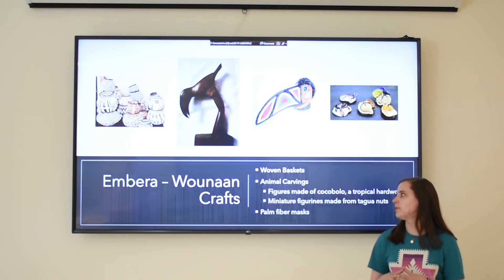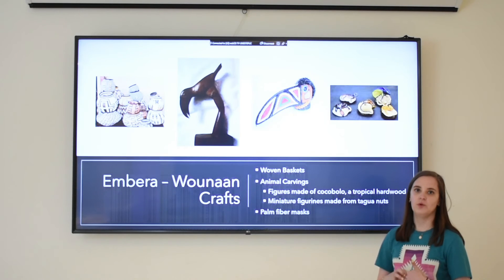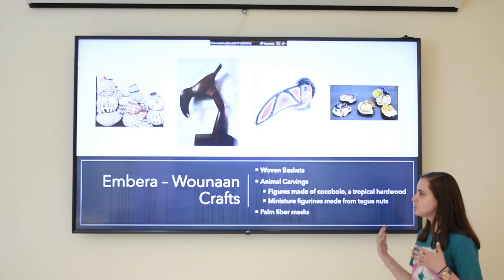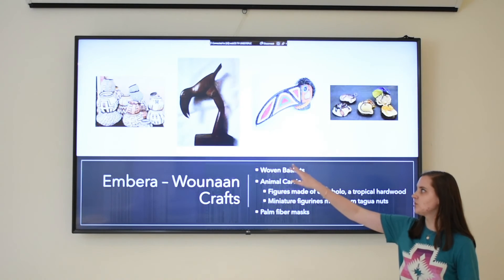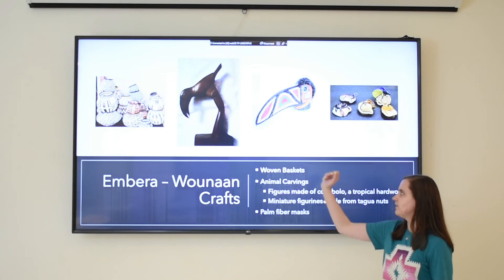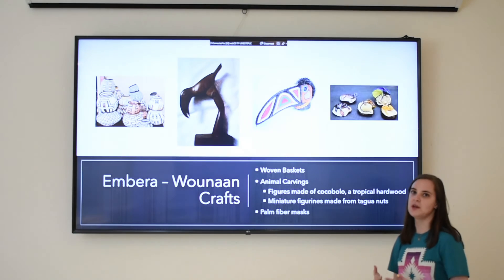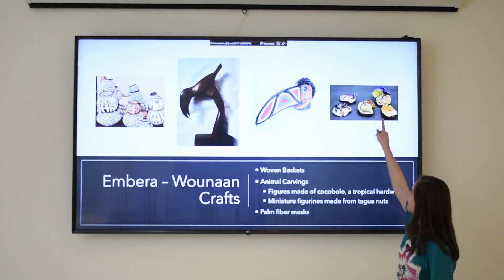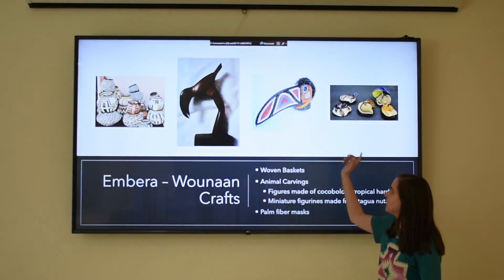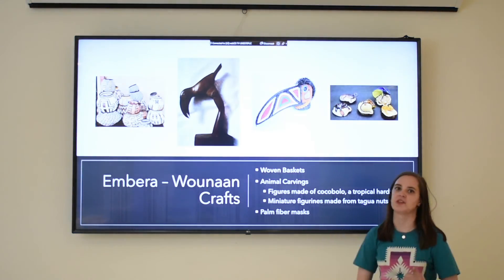Here are some Emberá Wounaan crafts. They're really well-known for their handicrafts — it's how a lot of women in this culture will make money. Some of the most well-known ones are their woven baskets, which are very intricately done. There are many animal carvings; one style is made out of cocobulo, which is a tropical hardwood. Another well-known one is their miniature figures made out of tagua nuts, and another are their palm fiber masks. A lot of their inspiration comes from the animals that live in the rainforest areas where they live.